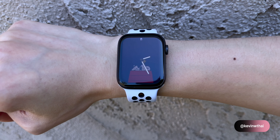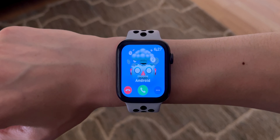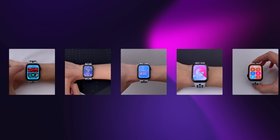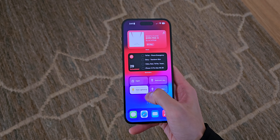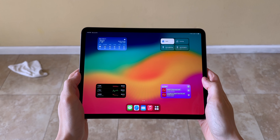Hey guys, it's Kevin, and this is my Apple Watch Series 6 running watchOS 10, which is the biggest change to watchOS since watchOS 1. There are a ton of new features, but today I'll go over 10 of them. I also have separate videos on iOS 17 and iPadOS 17, so if you're interested, I'll leave a link to them in the description box below.